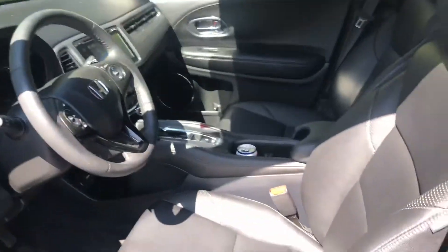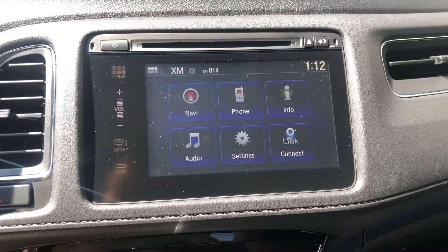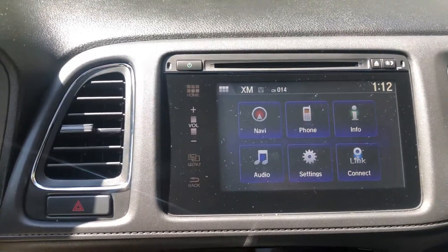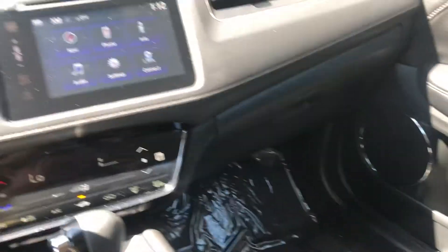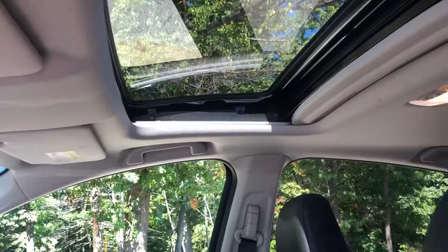This vehicle does have leather. This is what your dashboard will look like. This is your display — you'll have your phone and you'll be able to hook it up through the Bluetooth. You also have navigation with this car. The sunroof is also available in here.